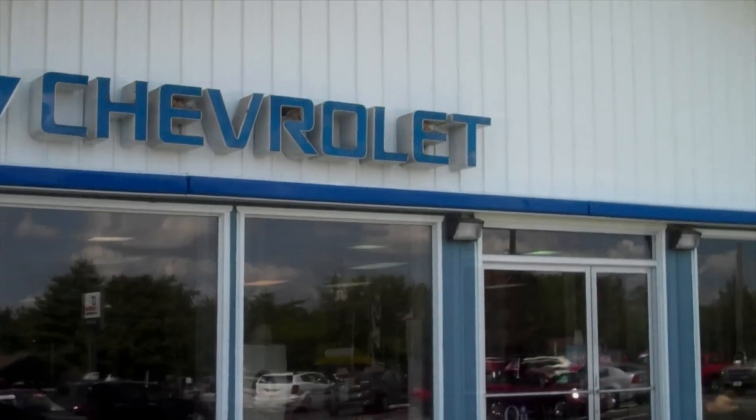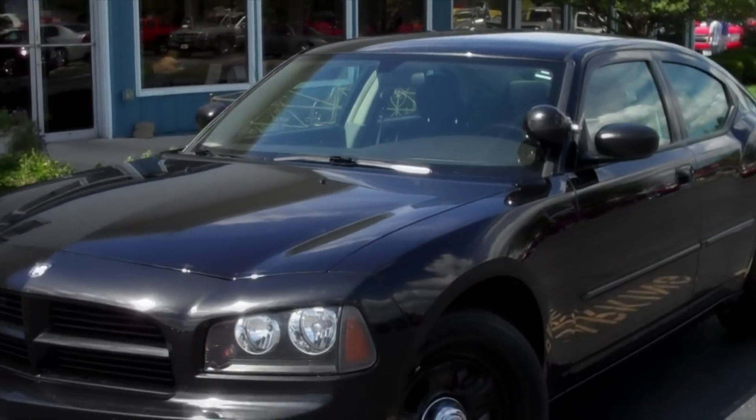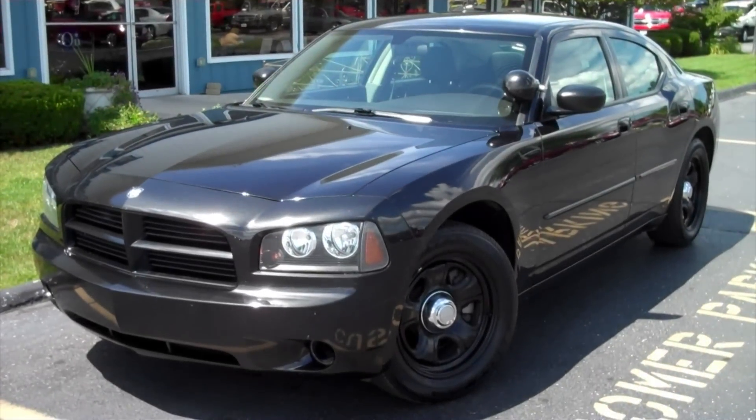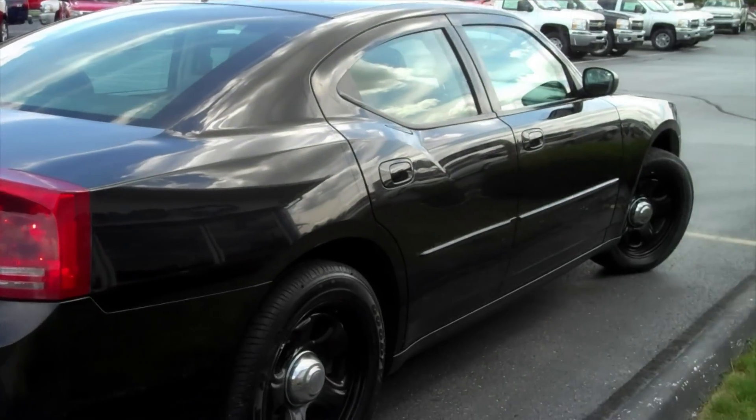Welcome to DeVos Chevrolet, currently home to this 2006 Dodge Charger Police Interceptor we recently traded for from a local Sheriff's Department, and it's only available to you through an eBay auction.